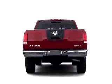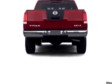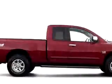Enjoy this utility truck with features like tilt steering wheel, cruise control, tow hooks, beverage holders, child safety locks, traction control system, airbag deactivation, and much more.